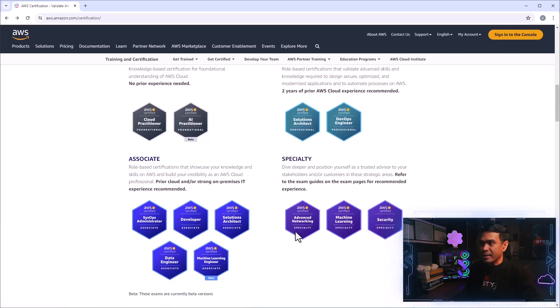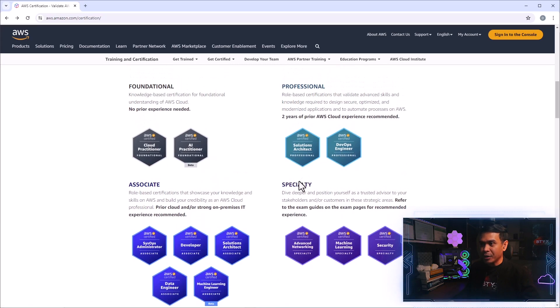If you look at the professional and specialty levels, you may think these are two different levels, but both are for mid and professional level — above associate, but neither are expert level. All of these certification exams cost 300 US dollars for both professional and specialty.